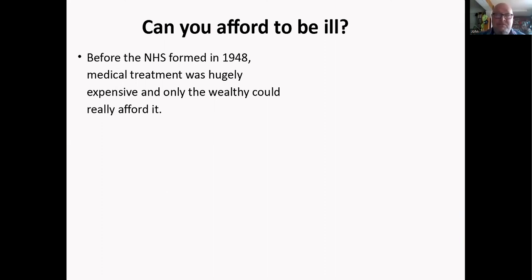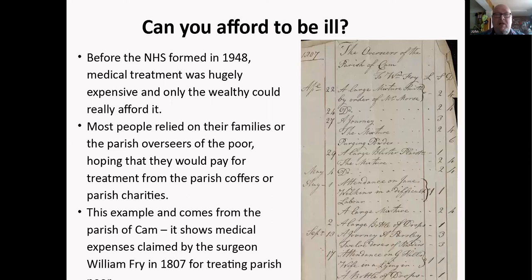Could you afford to be ill back then? Before the NHS was formed in 1948, medical treatment was relatively hugely expensive and only the wealthy could really afford it. Most people relied on their families, or on the overseers of the poor, hoping they would pay for treatment from the parish coffers or charities. This is an example from Cam parish — expenses claimed by surgeon William Fry in 1807 for treating various parish poor. He was charging a lot of money, but the overseers were quite happy to pay for it.